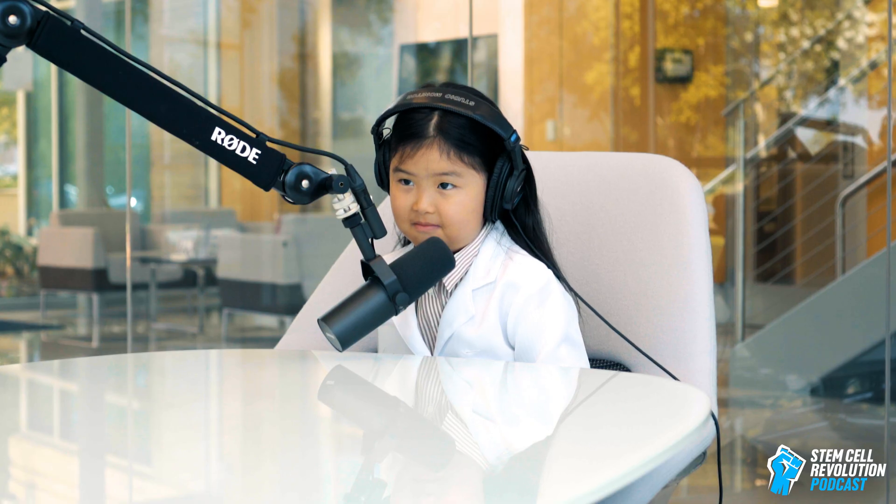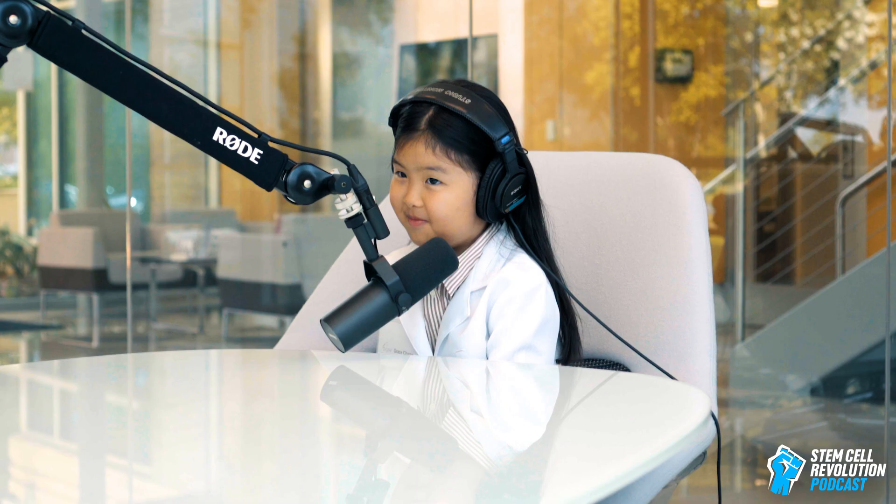Oh, a ballerina teacher. That's good. Well, today you are here because I want to talk to you about stem cells. Do you know what stem cells are? No.